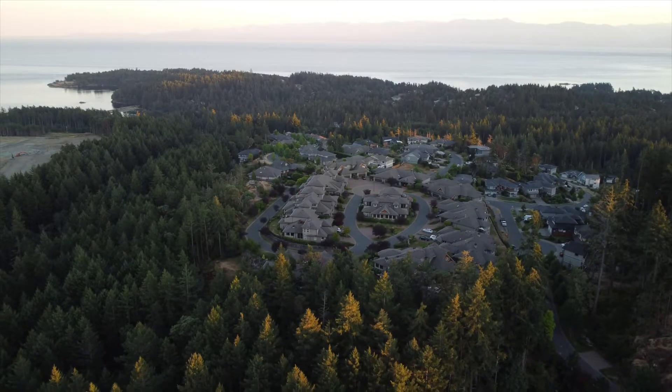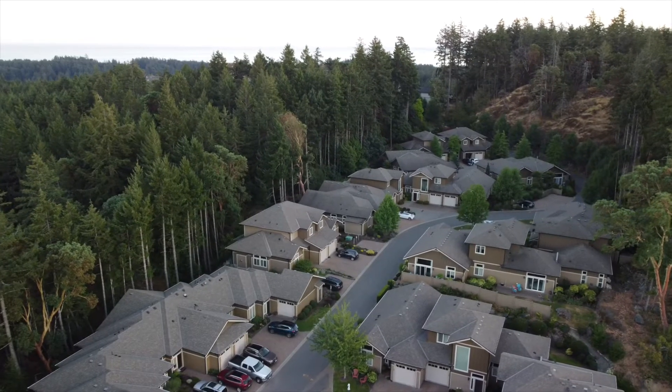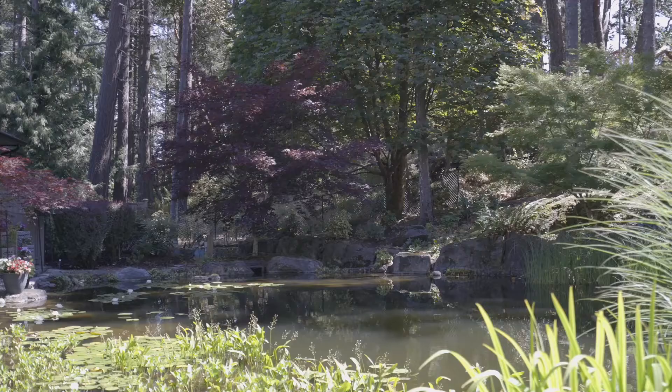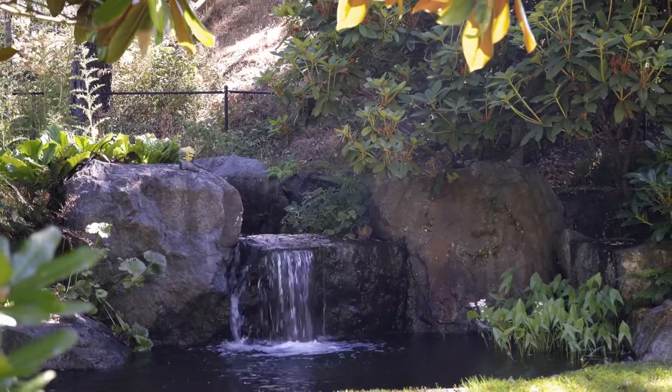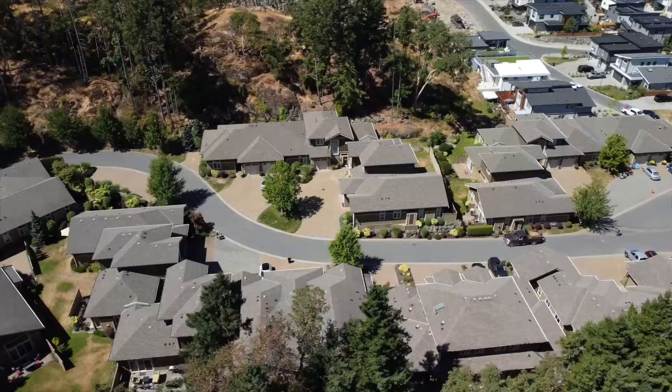Perched at the very top lies the exclusive and ultra-private Pond View Residences — a quaint cluster of tastefully designed executive townhomes nestled among a sea of Arbutus. A hidden treasure awaits you.